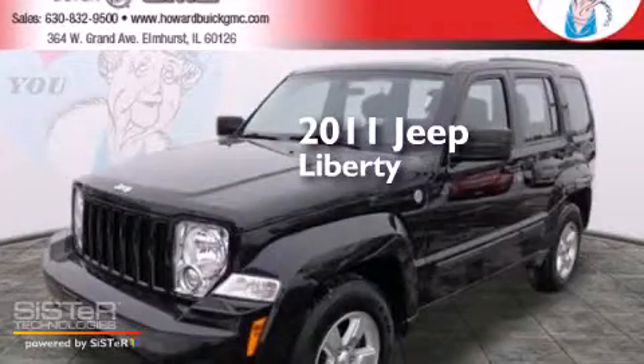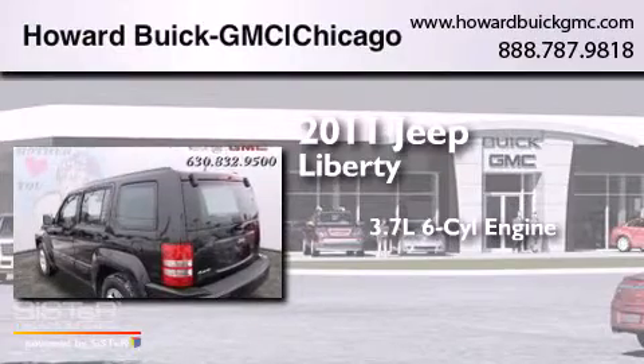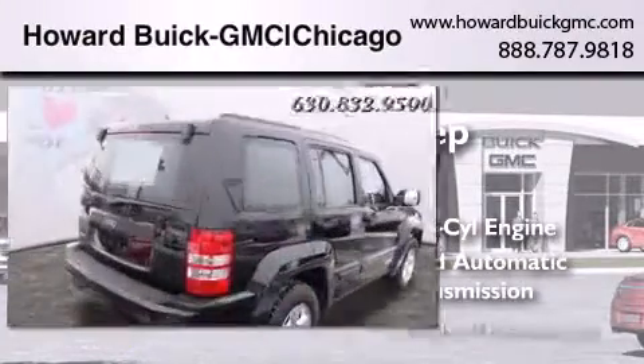This is a 2011 Jeep Liberty. It features a 3.7 liter six-cylinder engine, a four-speed automatic transmission, and four-wheel drive.